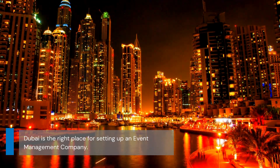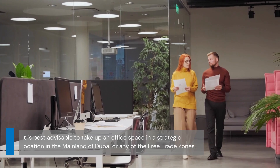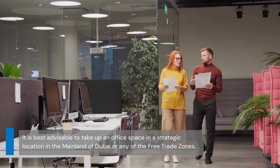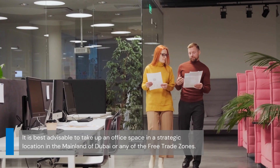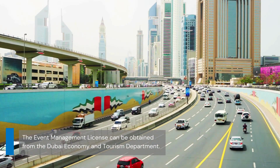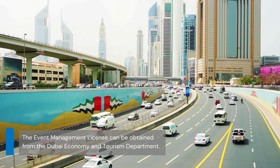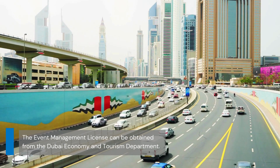It is best advisable to take up an office space in a strategic location in the mainland of Dubai or any of the free trade zones. There is 100% foreign ownership in the mainland of Dubai, and the event management license can be obtained from the Dubai Economy and Tourism department.